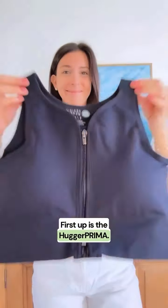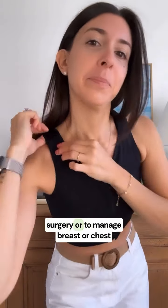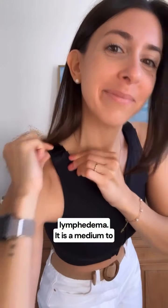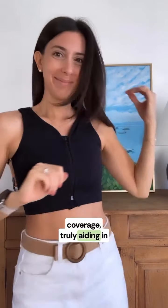First up is the Hugger Prima. It is my go-to compression bra right after any type of breast cancer surgery or to manage breast or chest lymphedema. It is a medium to high compression bra and offers full coverage, truly aiding in recovery.